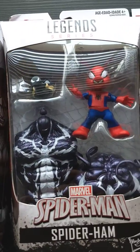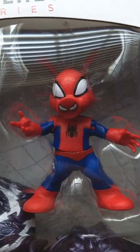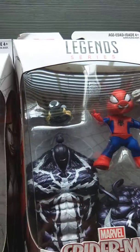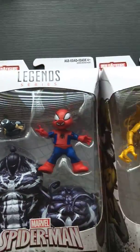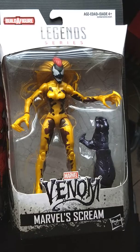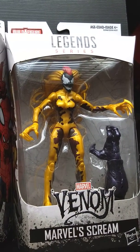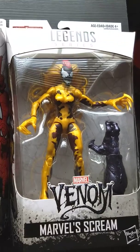Spider-Ham is just — what? It's pretty great. Alternate head. And Scream is the one I've been looking for. I saw her once and passed up on her, and she was really hard to find after that. But I found her at GameStop this morning, so thank you to GameStop.